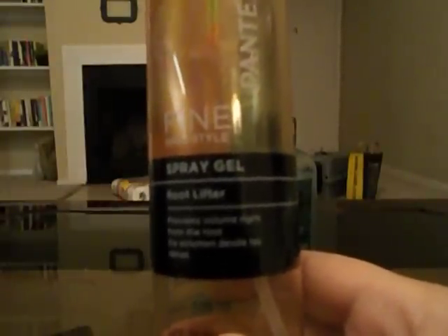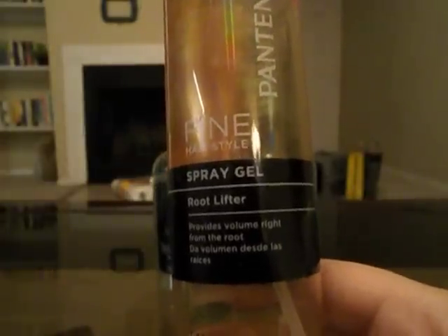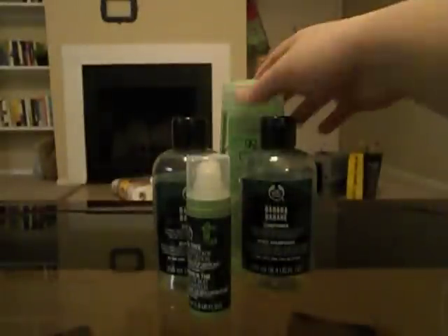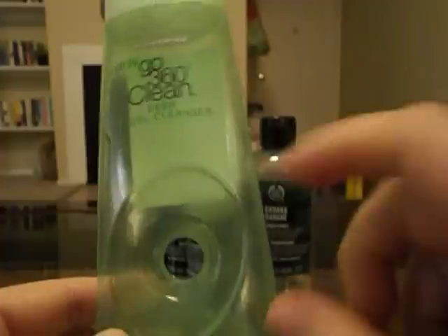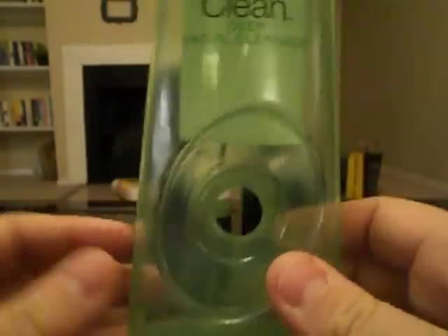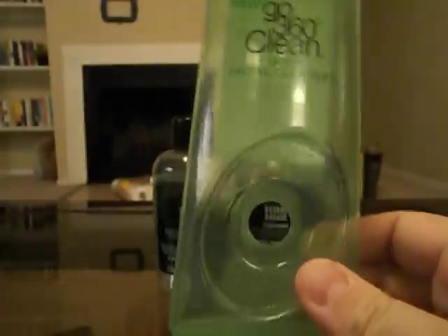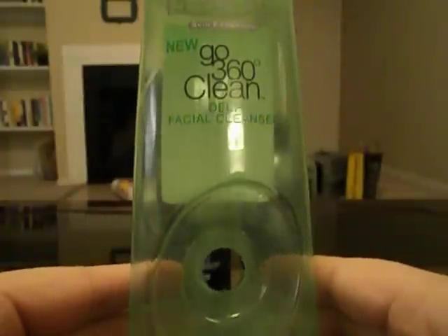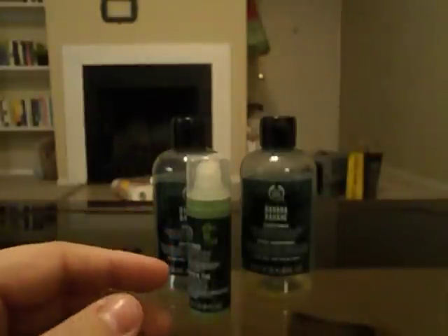I finished the Pantene Fine Hair Style Spray Gel Root Lifter. It wasn't anything special — I didn't mind using it, but it didn't do anything bad or good for my hair, so that is done. I also used up my L'Oreal Go 360 Clean Deep Facial Cleanser. I like this stuff and I'd likely repurchase it, but I'd get the one with salicylic acid instead.